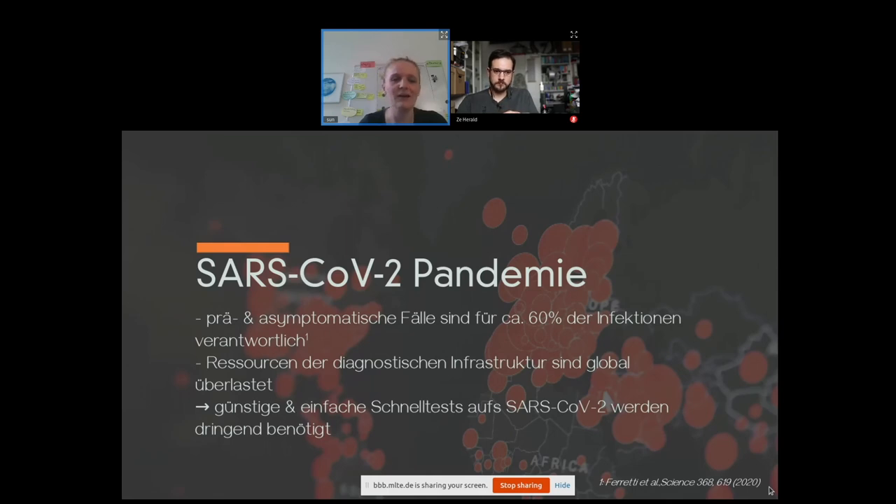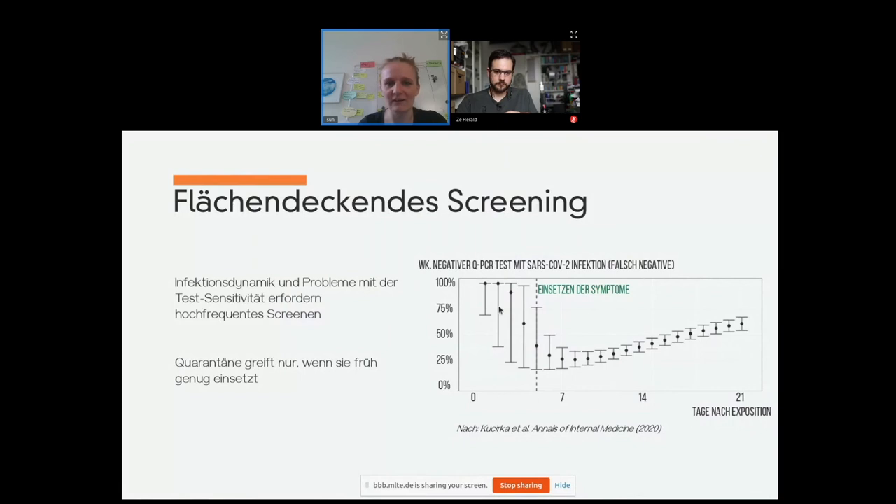If you look at the standard method, it is qPCR. That has a big problem with the false negative rate. Here is a model curve, and if the symptoms start, the false negative rate is still 38%, and that's a problem. If you think that pre- and asymptomatic cases are the ones that actually produce the infections, and the false negative rate at one sample point is quite high, it's quite difficult to do pandemic management.